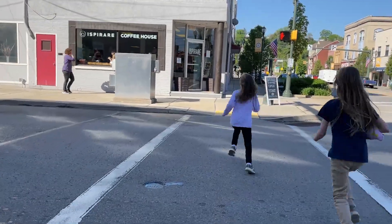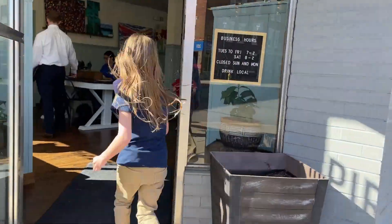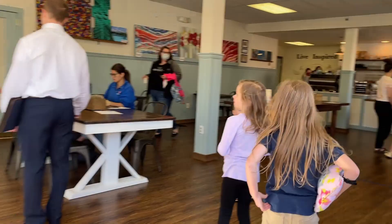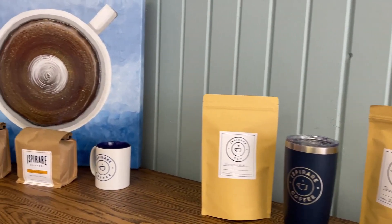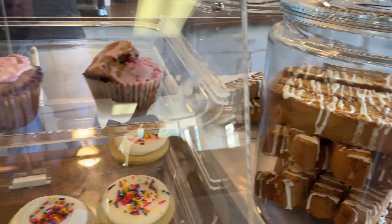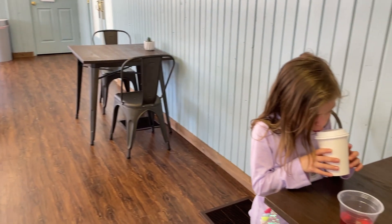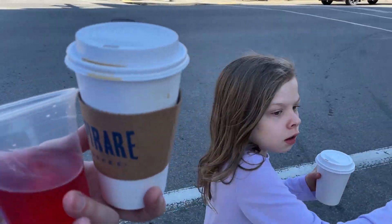Taking a few kids to the coffee shop today. Look at them! Got the new summer blend coffee. We got the essentials. A lot of stuff going on in town today.